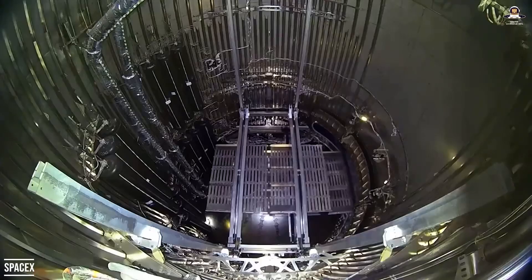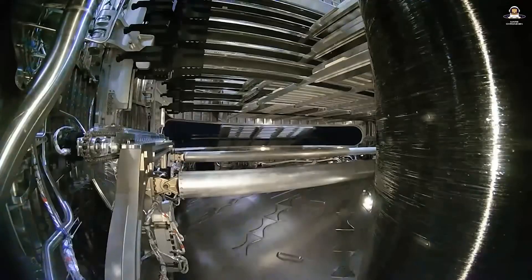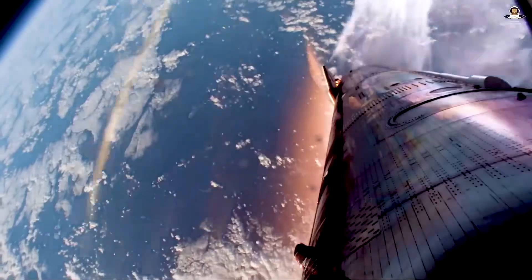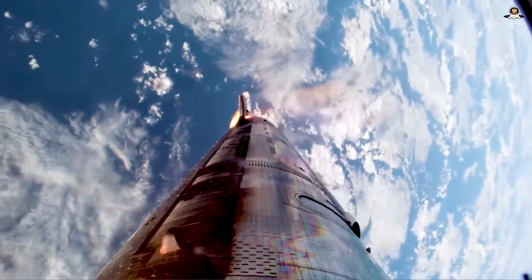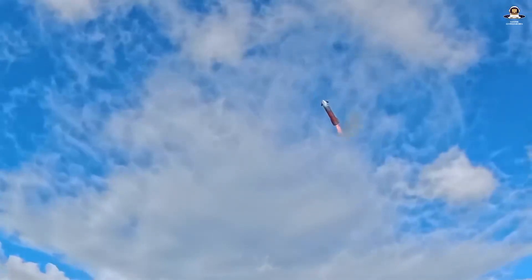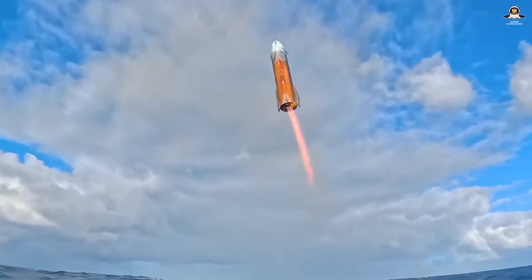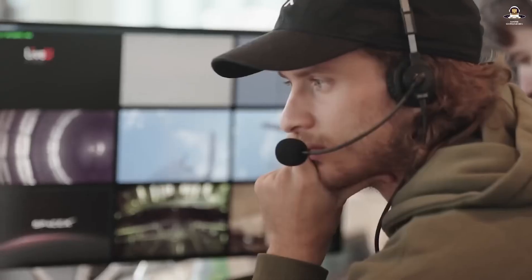Ship 38 is targeting multiple objectives in orbit: deploying 8 Starlink simulators just like in Flight 10, which follow the same suborbital trajectory as the ship and burn up upon reentry. There will also be a single Raptor relight in space to collect propulsion data. Probably the most important experiments will be conducted during reentry with the heat shield — tiles are missing, and many are without the ablative layer. Instead, the white layer is extended between the tiles to better dampen heat and vibrations. Flight 11 is the highlight of Block 2: new igniter configurations, heat shield tests, and simulator deployments.